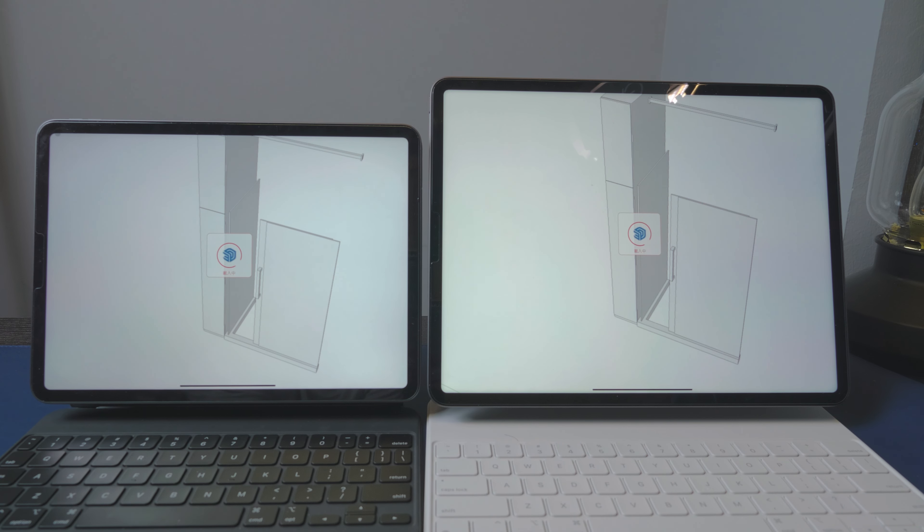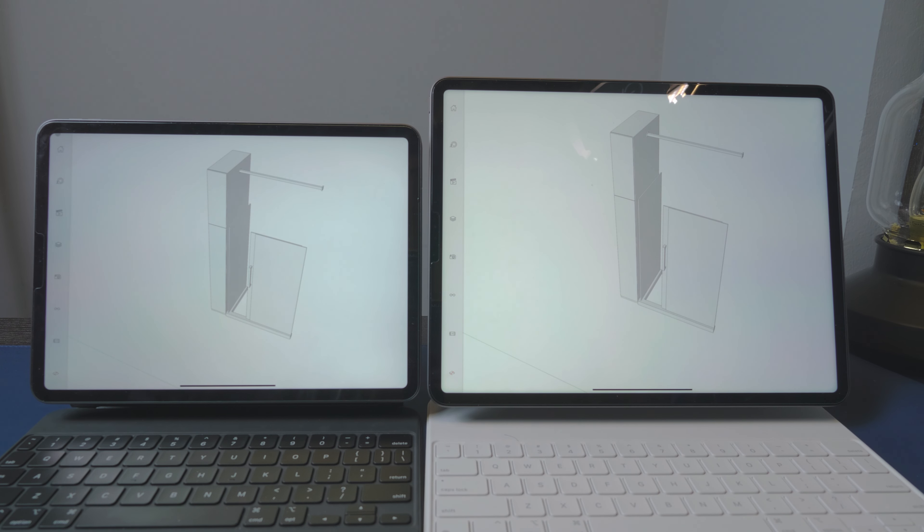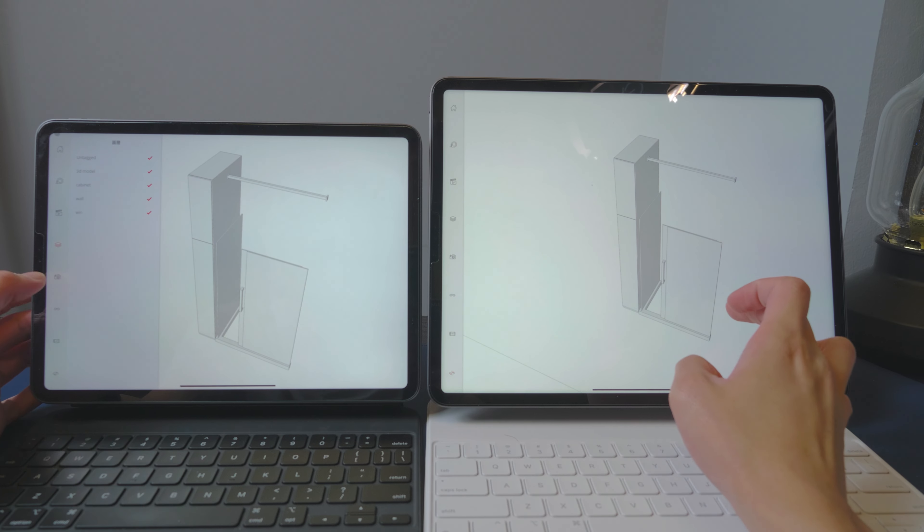兩部都很順，我覺得沒什麼分別。剪4K片多軌都是非常流暢的。Lightroom大量讀取80多MB的RAW，上兩部都需要等一等，不會快得好多。4K輸出速度用我曾經頻道出過的影片做測試，不快得好多。接著測試用SketchUp Viewer去渲染一個大概200MB左右的Model，結果是兩部都好慢，大概應該是程式問題，參考Leo Chang的影片。